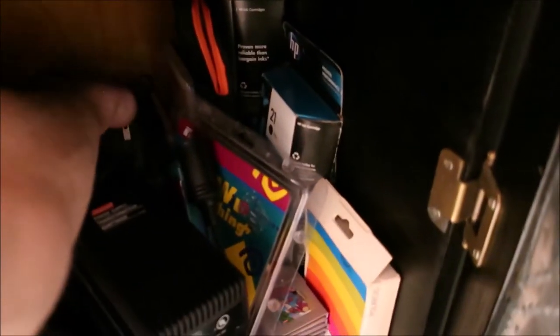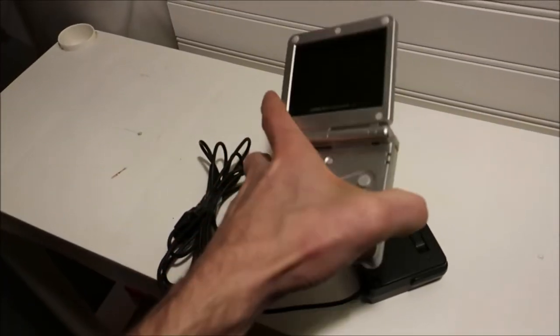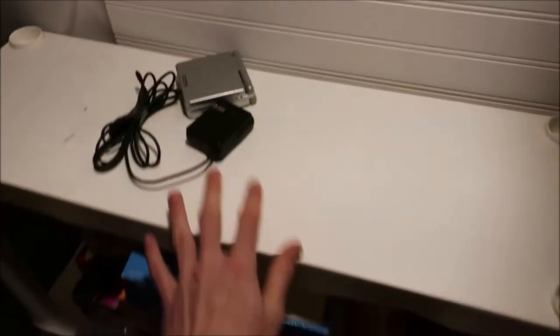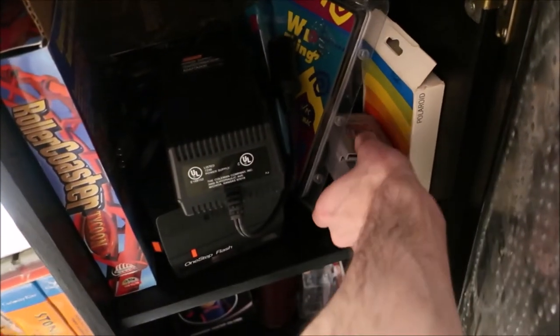Let's do those eBay pulls now. First thing I sold is a Game Boy SP for parts or repair — it does turn on but it charges really weird, so I sold it for parts or repair. Got 25 bucks for that, not too bad. I think I had about a dollar into it from a video game lot.